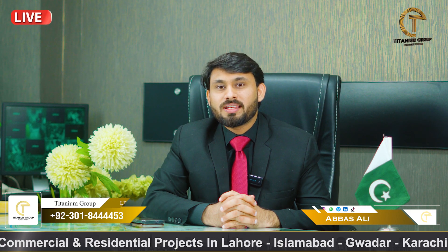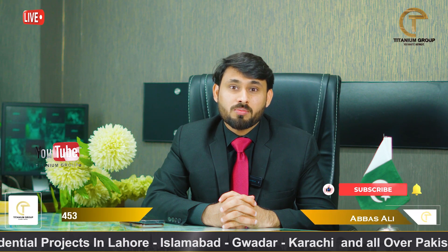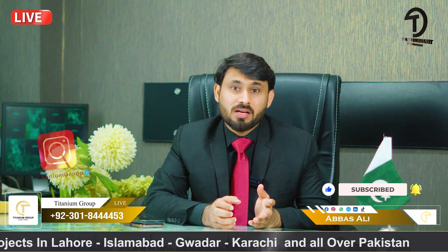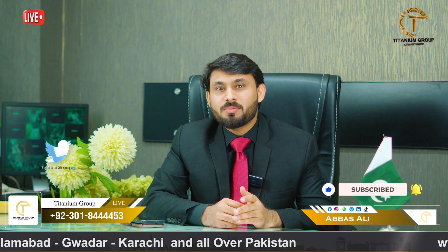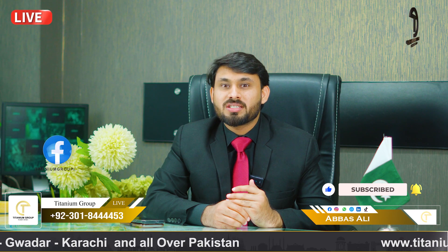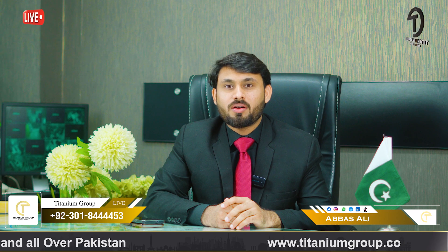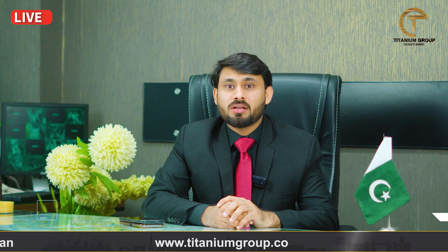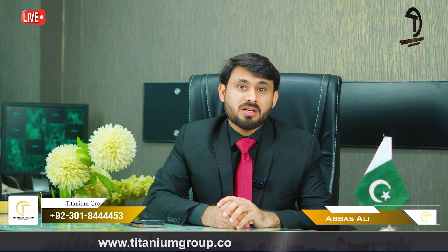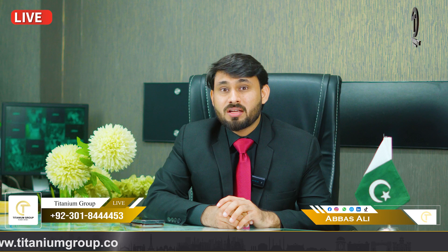This project is located in Tipu Sultan Block, Bahria Town. Nearby landmarks include Bahria Town School, a cinema, and Bahria Town Wonderland within a 2 to 3 minutes drive. Ring Road is a 10-minute drive away, and Lahore International Airport is also accessible from this area.